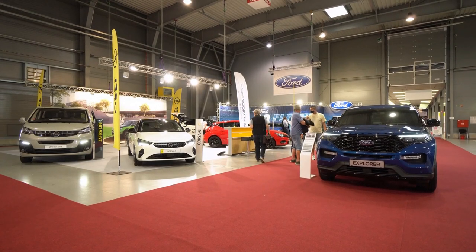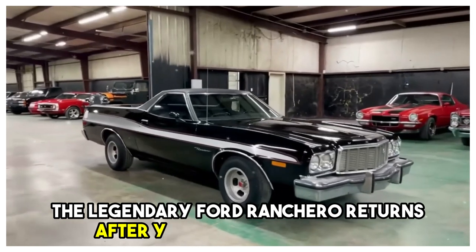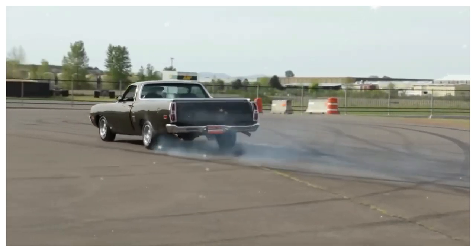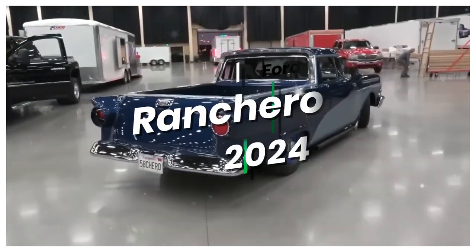Welcome back car enthusiasts — get ready to buckle up because we have exciting news to share today. The legendary Ford Ranchero returns after years of anticipation. It's set to turn heads and leave a lasting impression on the roads. Let's rev up our engines and embark on a thrilling journey to discover all the features and innovations of the Ford Ranchero 2024.